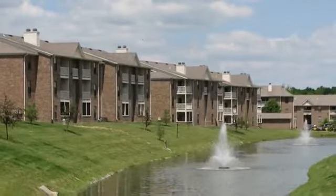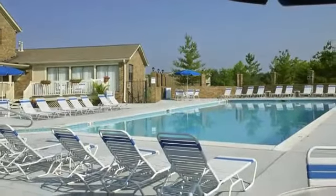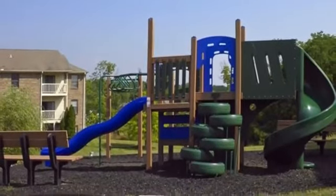From our lushly landscaped grounds with tranquil ponds and water features, to our sparkling pool and athletic courts, your options for outdoor fun are virtually endless.